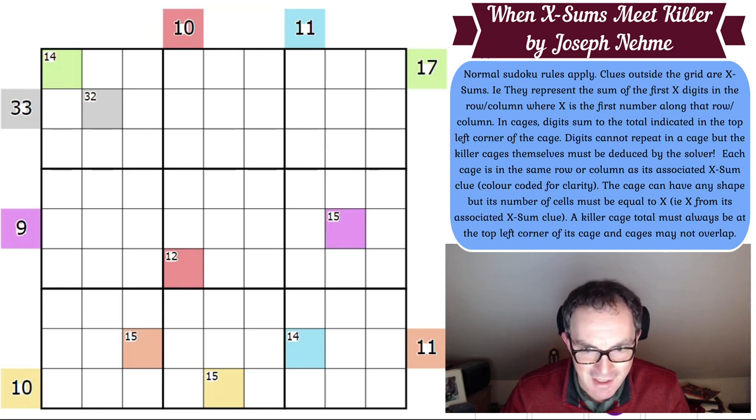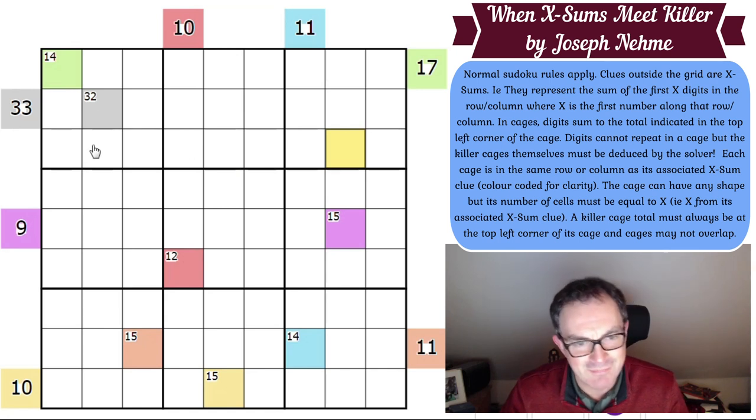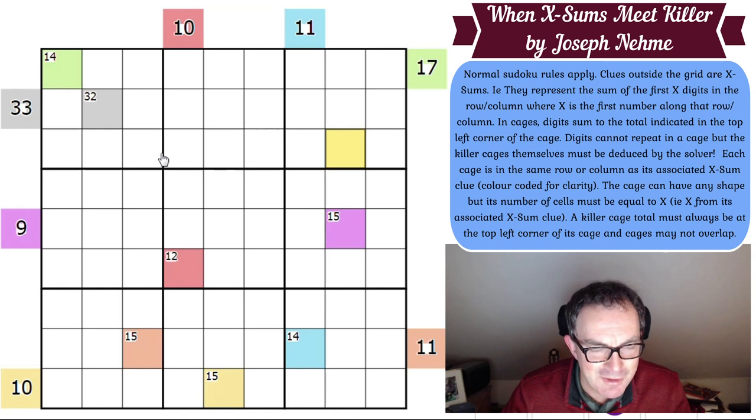Unlike thermometers where I just instantly pencil mark every cell, with XSums I feel like I might have to look at the first cells in each XSums clue and pencil in the options, because I have no visual shortcut. With thermometers I can see visual things; with XSums it means nothing to me visually. So let's look at the 33 clue I've already highlighted.